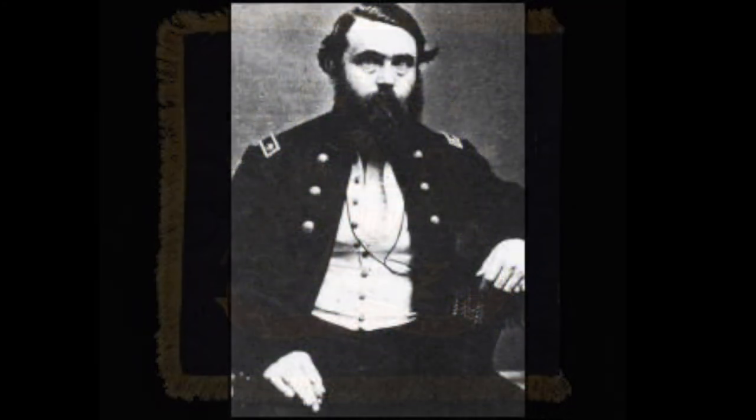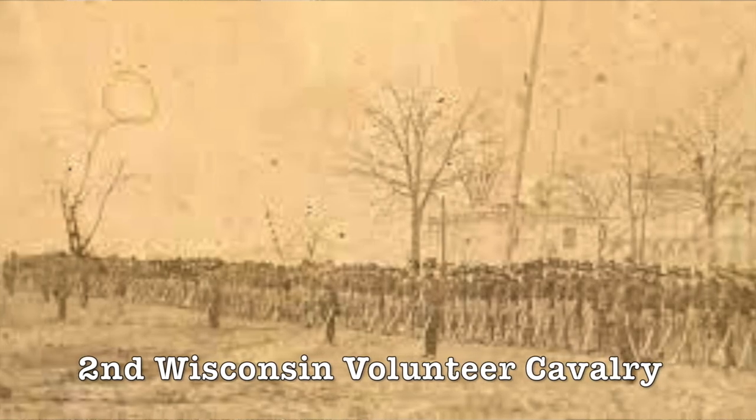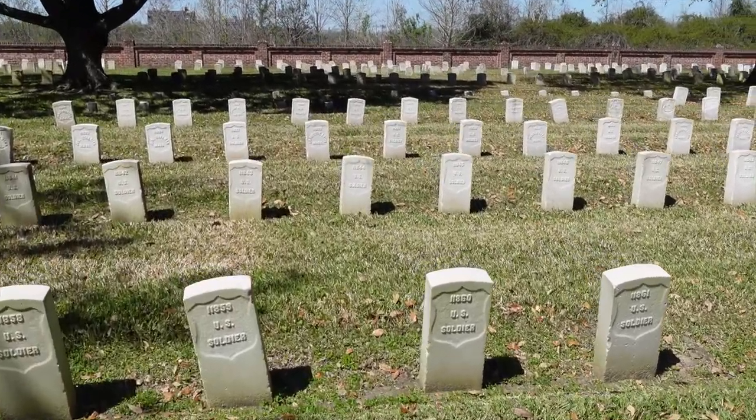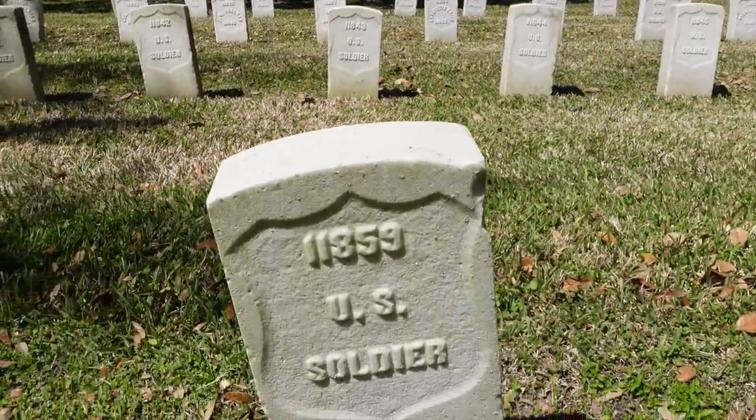General Morgan served under General Cadwallader C. Washburn throughout the war, and he received an honorary brevet to Brigadier General in 1865. He served all the way through the war and finally died on September 3rd, 1878. And here are more of the graves of unknown U.S. soldiers — you can just see row after row of unknown soldiers.